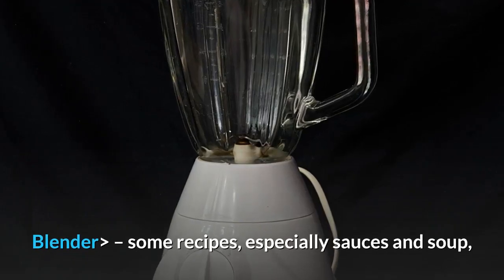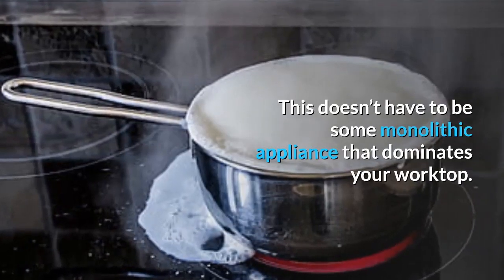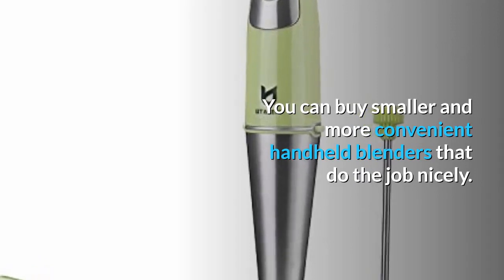Blender: some recipes, especially sauces and soups, will require you to blend the ingredients together. This doesn't have to be some monolithic appliance that dominates your worktop — you can buy smaller and more convenient handheld blenders that do the job nicely.